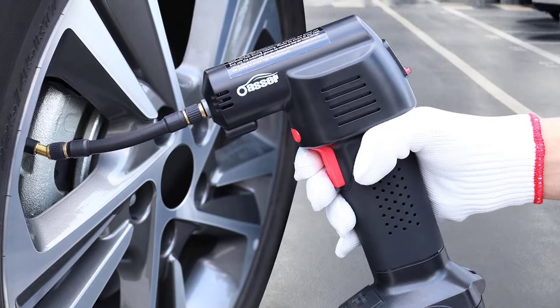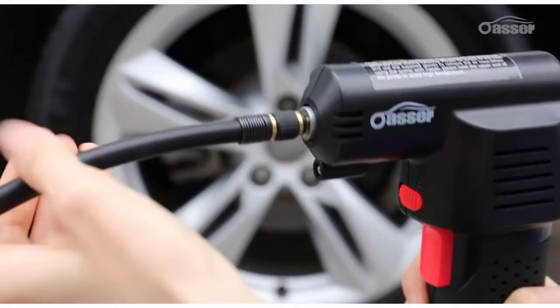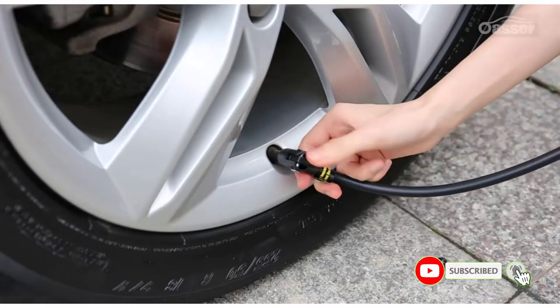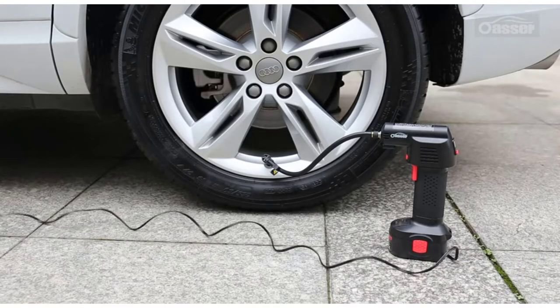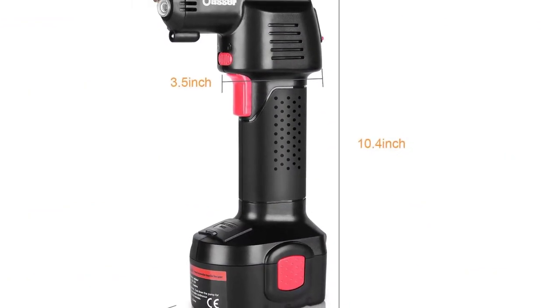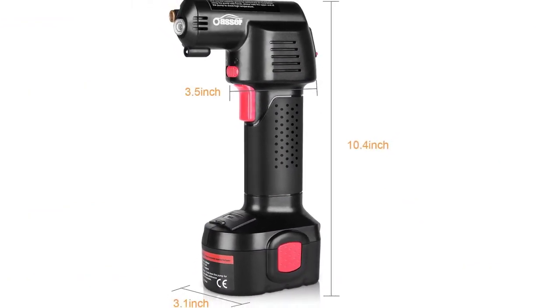Just like other cordless tyre inflators, the Osser Air Compressor has a digital LCD pressure gauge, which assists you to read your pressure quite easily, enabling you to maintain precision. The Osser Cordless Air Compressor also has LED lighting which serves as a spotlight when working in poorly lit areas or during night hours.